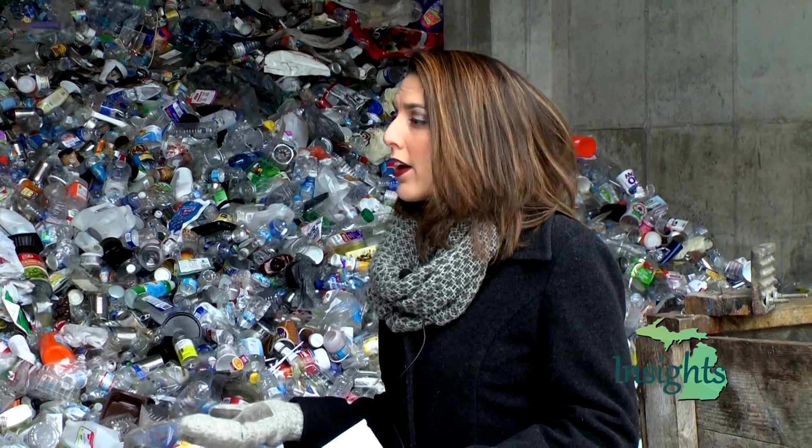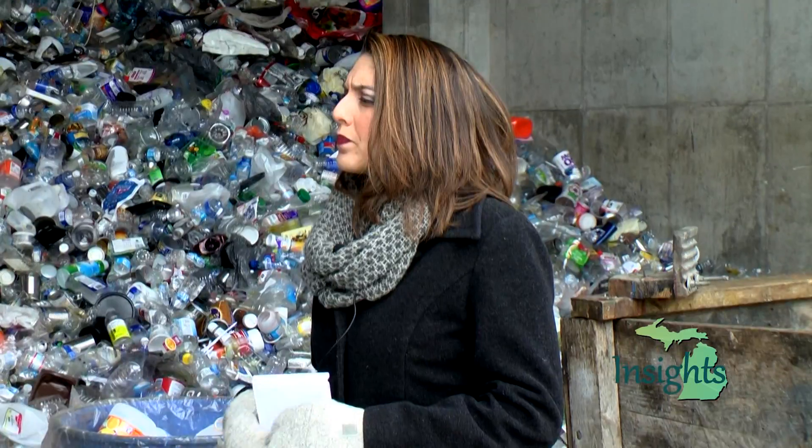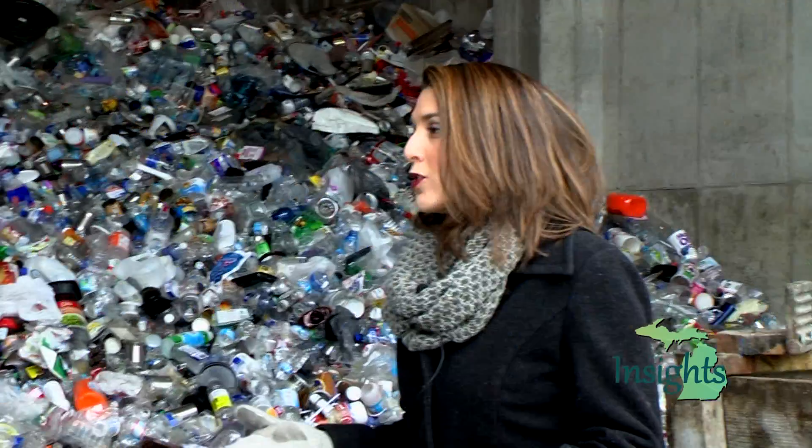Do you know how many people in Alpena County are recycling? In 2011 when we started, in December that year we had 39 roll-offs. This year in December we had 82 roll-offs — so the people are recycling more. About 50% of the people recycle the right way, 25% think they're recycling but they're really not, and then 25% just use it to throw the garbage away.